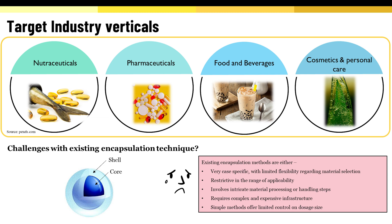Our target customers at this point are the nutraceutical industries who are using soft gel and capsule filling encapsulation machines. We will provide them with significant value addition by reducing operating costs and enabling them to explore new products that wouldn't have been possible with existing machines.